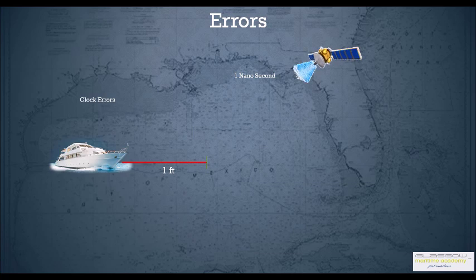The atomic clocks can also have errors — a one nanosecond error in an atomic clock can relate to a one meter range error, and that's why it's important that the clocks are monitored continuously.